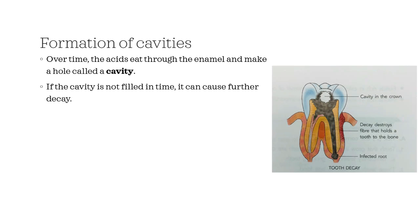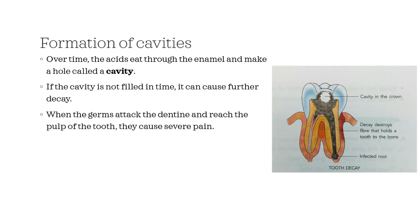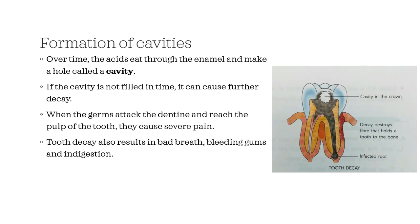If the cavity is not filled in time, it can cause further decay. When the germs attack the dentine and reach the pulp of the tooth, they cause severe pain. Tooth decay also results in bad breath, bleeding gums and indigestion. It may even cause the teeth to fall out.